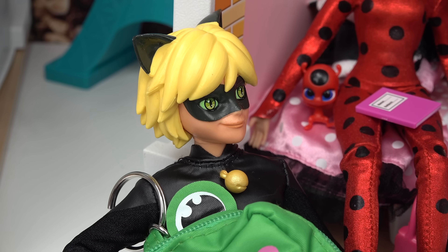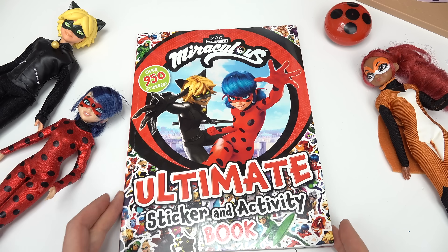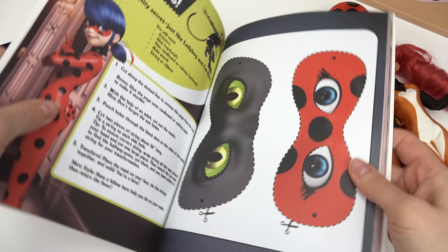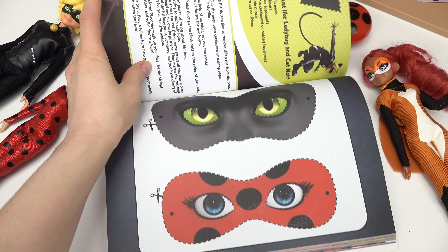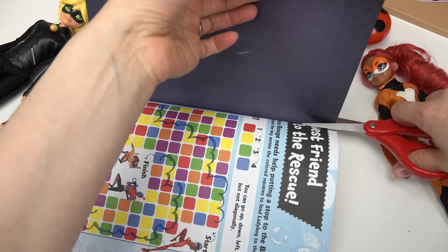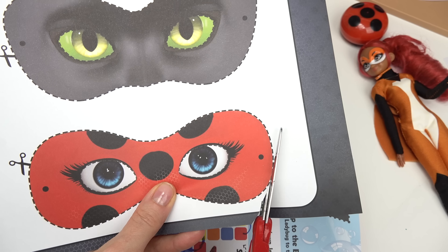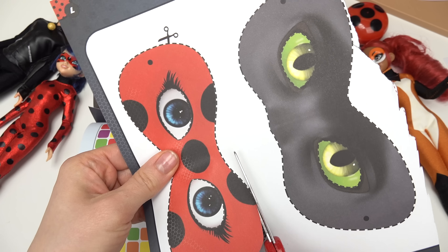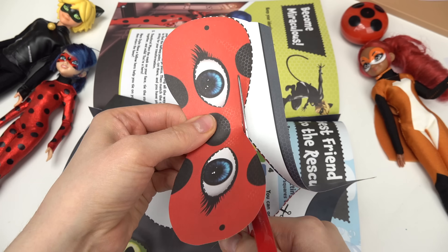I have a fun activity book. Capital fans, welcome back to my channel! Today we are going to do some activity pages. We're going to start out by making some superhero masks. Looks like they're already made — all we need to do is cut this page out and carefully cut Ladybug and Cat Noir's masks out.